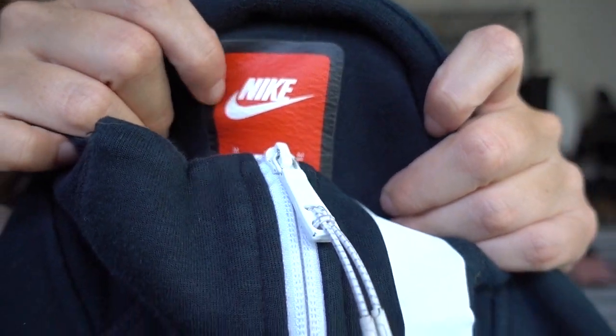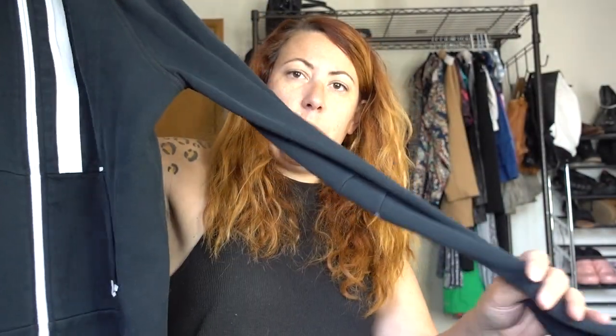This is a Nike sweatshirt. I actually tried this on — I like it, but it's a little bit short because I'm tall. I usually pick up this red label Nike Tech. Nice sweatshirt — it's a medium.